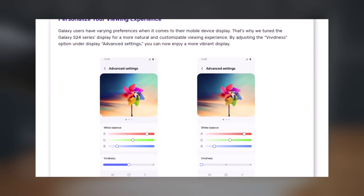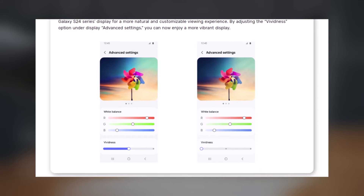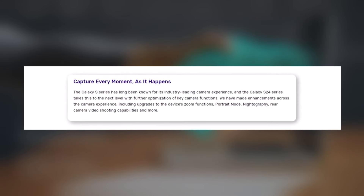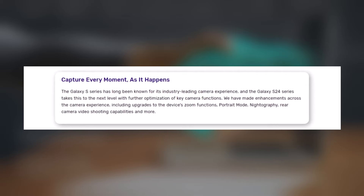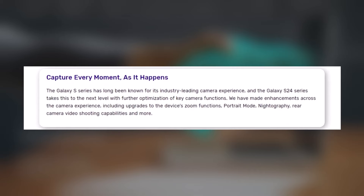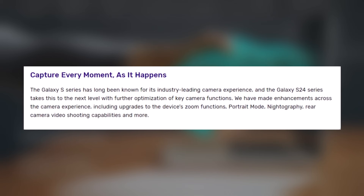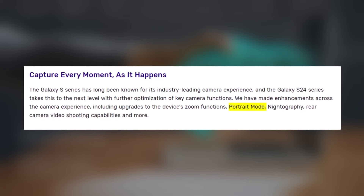In addition to addressing display issues, Samsung is also addressing camera-related concerns raised by users. While specific details are not provided, the company is working on improving and optimizing essential camera functions. These enhancements encompass upgrades to zoom capabilities, portrait mode, night photography, and rear camera video shooting capabilities.